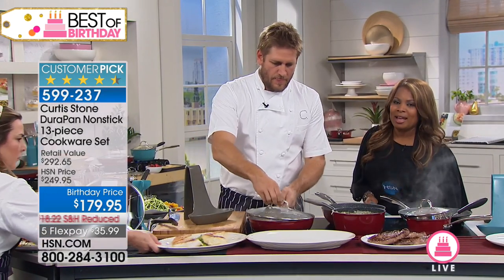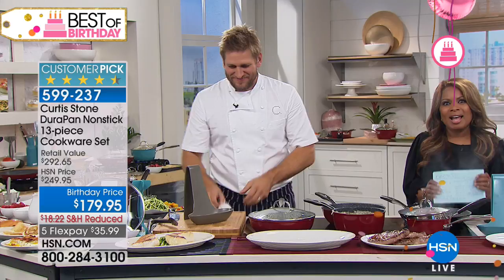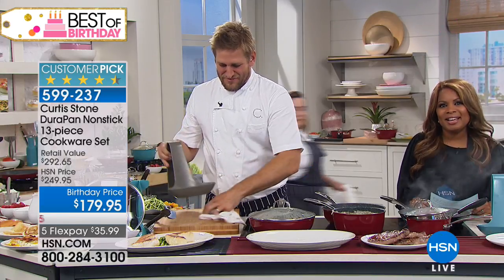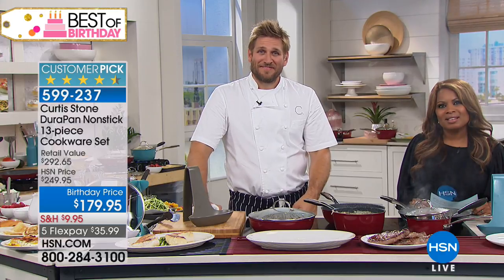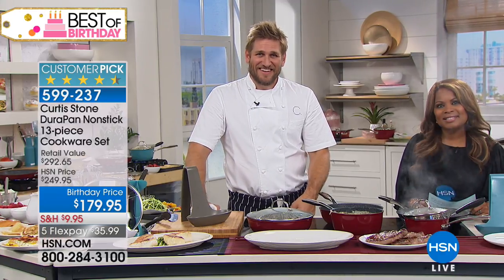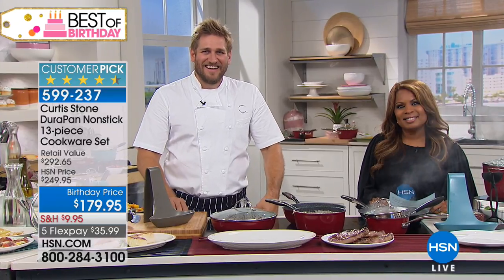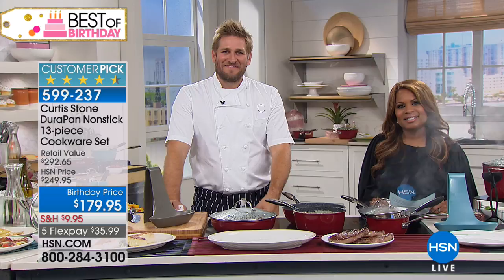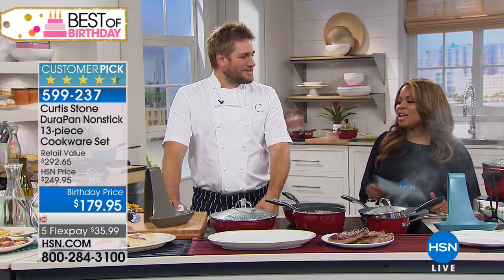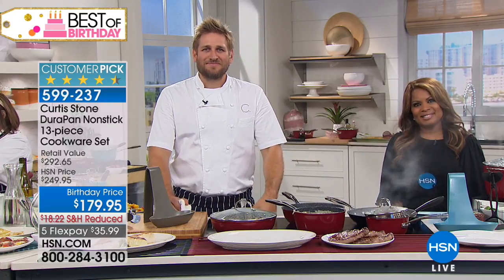We're going to say hi to Debbie from Missouri. You're live with Chef Curtis Stone. Debbie says she's watched him from 11 o'clock her time all the way through — she hasn't missed his show. She's talked to Curtis before and has everything Curtis has. Every single product.